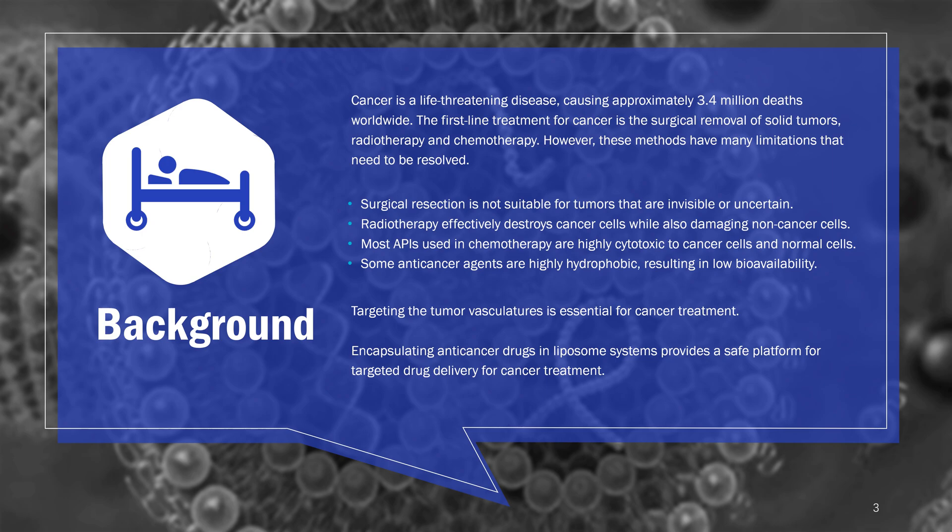Cancer is a life-threatening disease, causing approximately 3.4 million deaths worldwide. The first-line treatment for cancer is the surgical removal of solid tumors, radiotherapy, and chemotherapy. However, these methods have many limitations that need to be resolved.